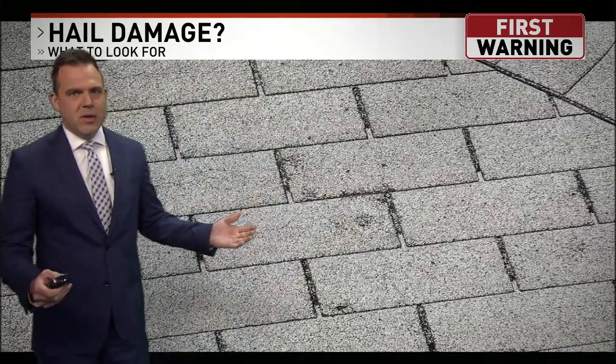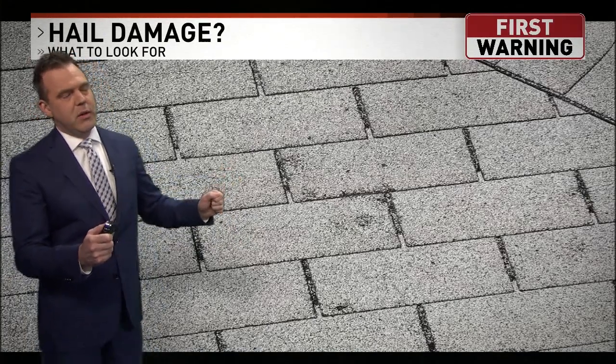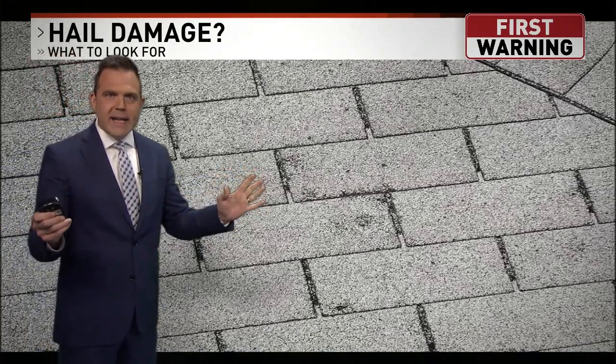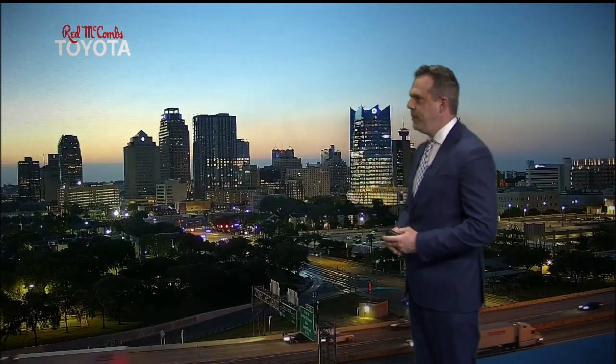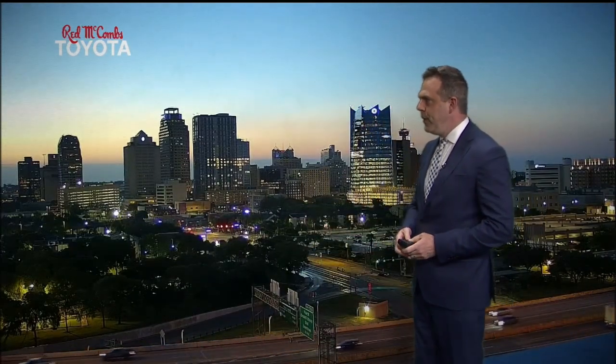If you have a drone or you're comfortable looking on a little ladder, that's what you look for. And if you're not sure if you have hail damage, there are plenty of people that will check it out for you.